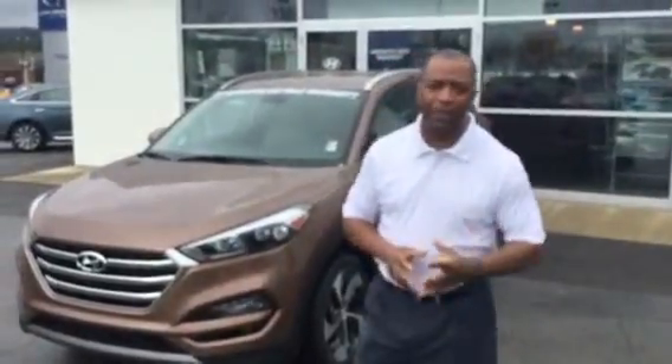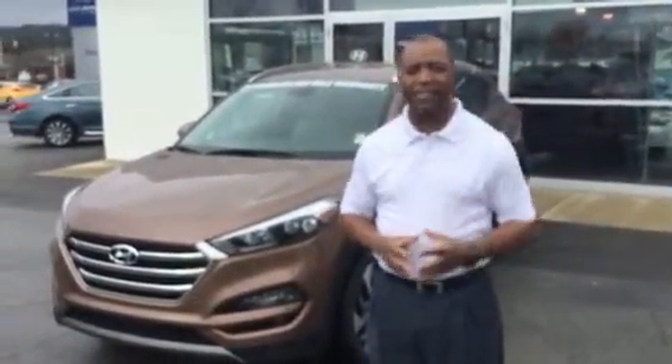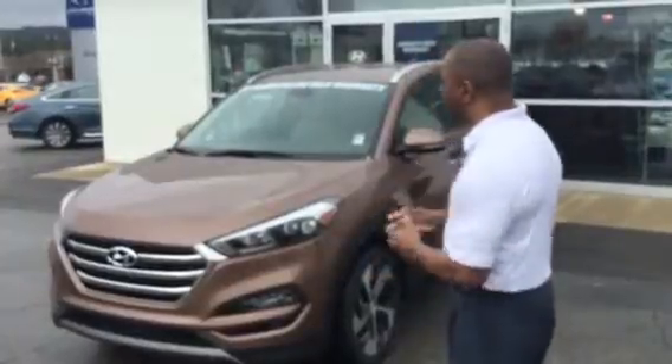Hello, Ronald. Hi, my name is Tony Finn. I'm here at Tamron Hyundai, and I want to thank you for contacting us on the 2016 Tucson.